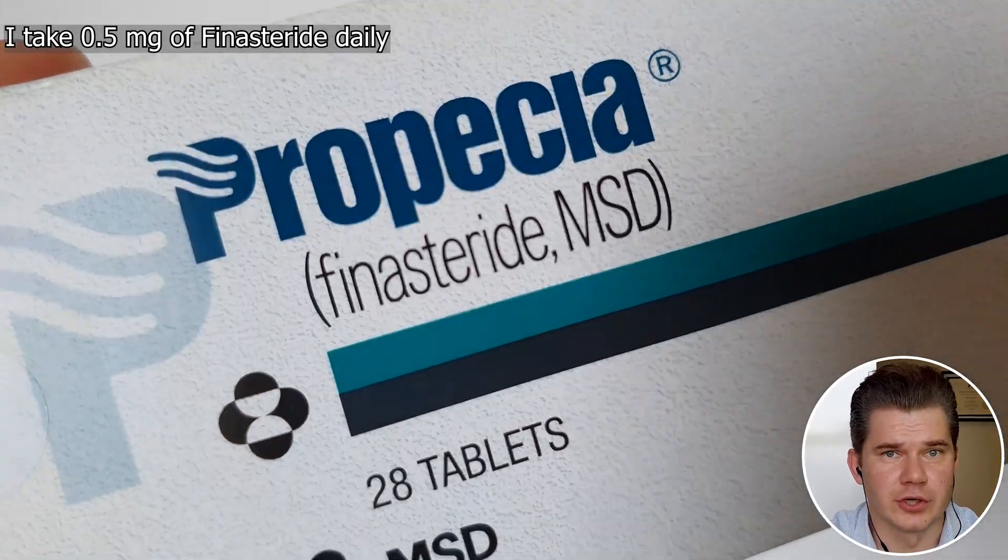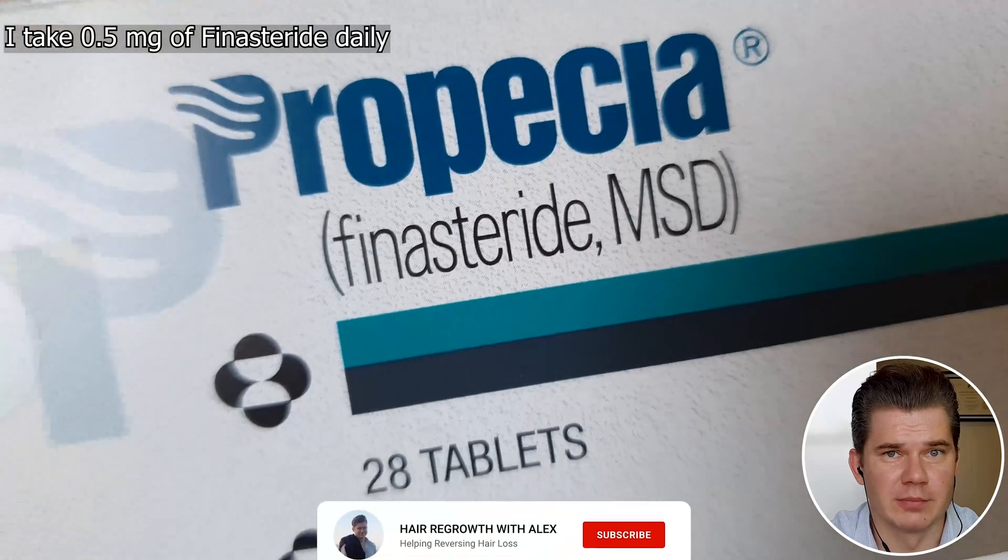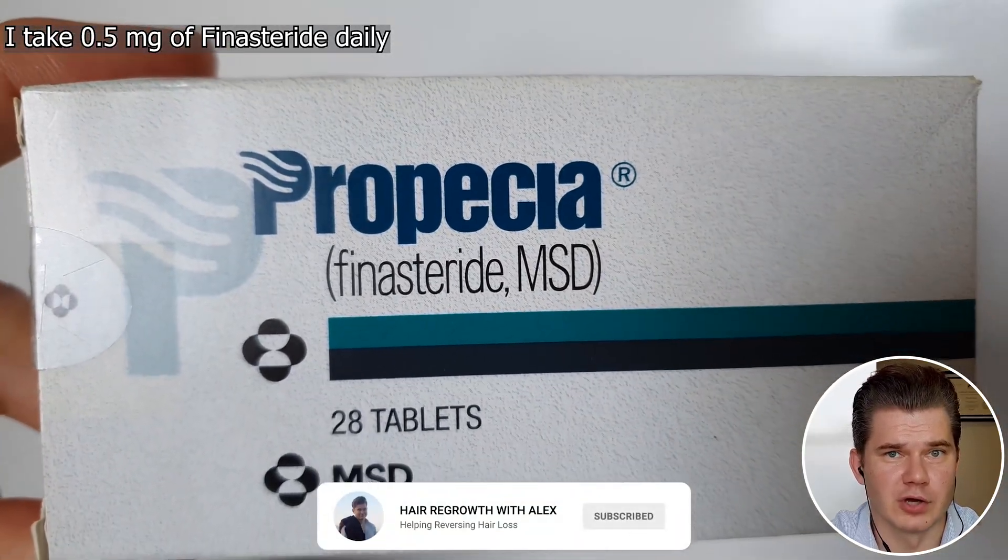Hey guys, welcome to today's video. Today's video is about Finasteride and other DHT blockers to stop hair loss progression, but I will also talk about DHT sensitivity itself and what you can do to reduce it. My name is Alex, I'm a previously a hair loss sufferer who was able to roll back my own hair, and I'm also a certified trichologist.